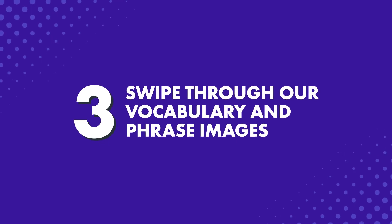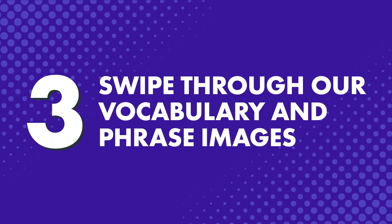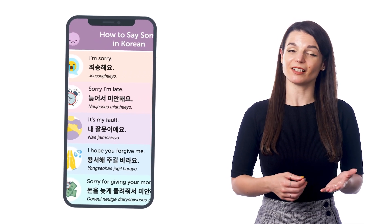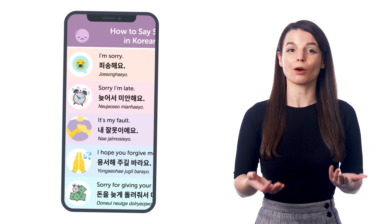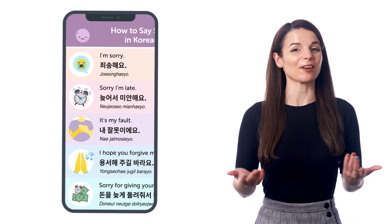So if you want that study tool, just click the link in the description. Number three: swipe through our vocabulary and phrase images. You know how you open up your photos app and swipe through to look at your pictures? Well, you can do just that and learn words and phrases at the same time with our infographics. Just download our free infographics — these contain several words per image, so you're not learning just one word at a time. Then swipe through while you're on a walk or on a commute. Of course, you can do this with other resources too, like our PDF cheat sheets.